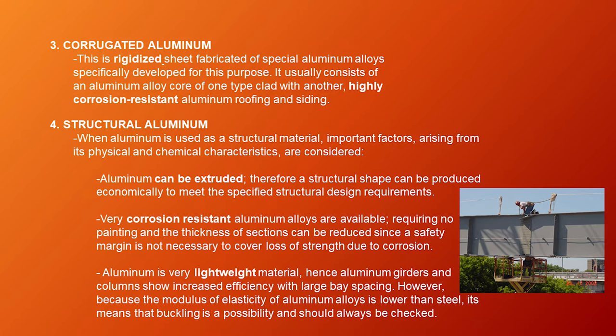Third, corrugated aluminum — this is rigidized sheet fabricated of special aluminum alloys specifically developed for this purpose. It usually consists of an aluminum alloy core of one type clad with another, and is highly corrosion-resistant for roofing and siding. Fourth, structural aluminum — when aluminum is used as a structural material, important factors arising from its physical and chemical characteristics are considered. Aluminum can be extruded, so a structural shape can be produced economically. Very corrosion-resistant aluminum alloys are available requiring no painting, and section thickness can be reduced since no safety margin for corrosion loss is needed.